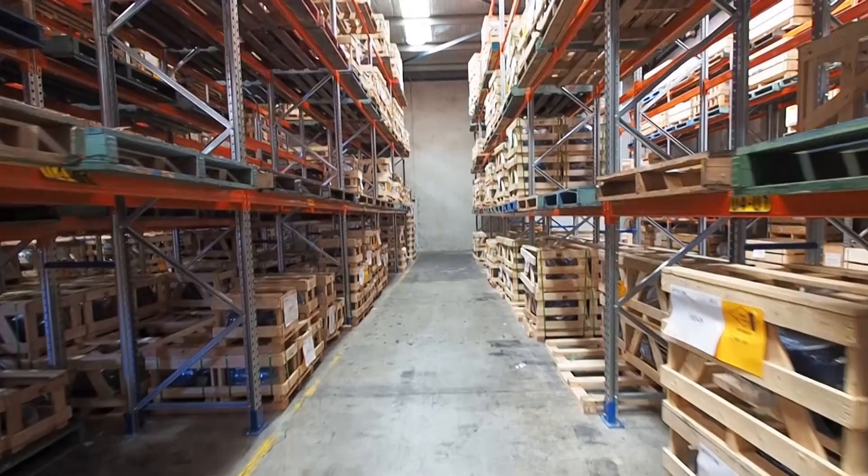Absolutely, that was definitely a large challenge for this particular business. The way they did it was to operate as business as usual through the day, and in the evenings they emptied the racks out, took the old racks out, put the new racks in — a row at a time, night after night. It took about three weeks. The warehouse manager would come in at 8 in the evening to supervise, stay till 2 in the morning, then the day shift would come back in, and that night they'd do another row.